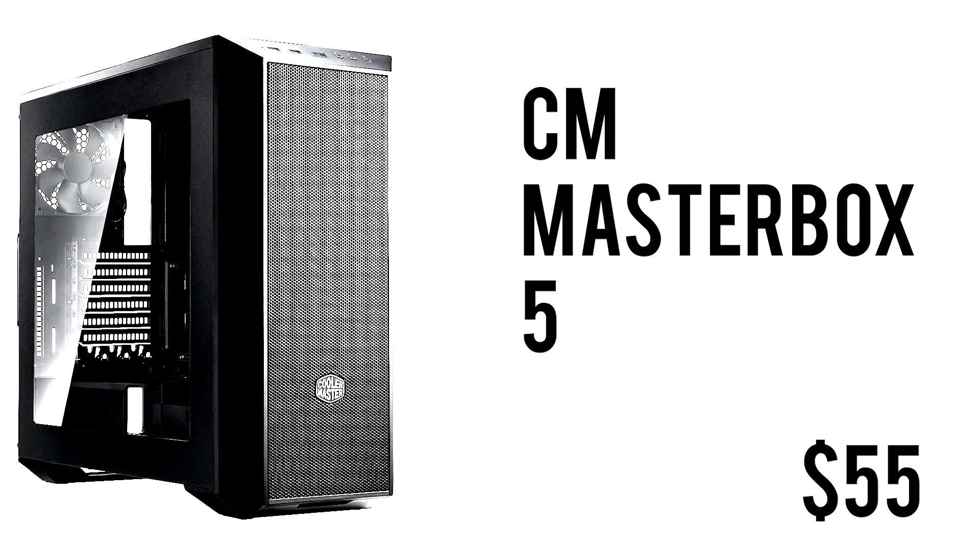To wrap up the build we have the Cooler Master MasterBox 5. It's an ATX mid-tower retailing for only $55, so you can upgrade things in the future — it has plenty of space for cable management, hard drives, and a bigger GPU. It's black, matches most setups, supports liquid cooling, has USB 3.0, and being from Cooler Master it brings great reliability. It's one of the best cases under budget.